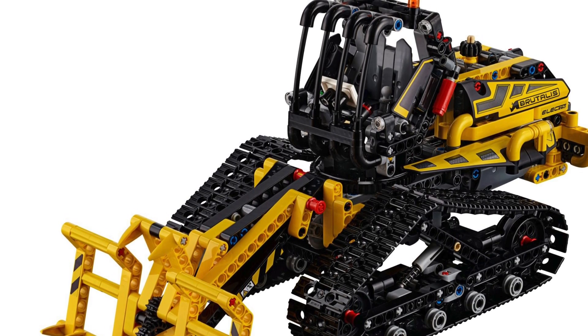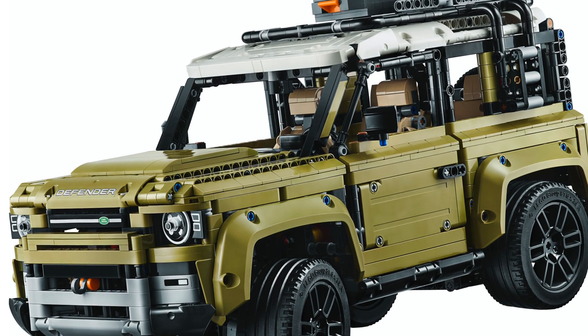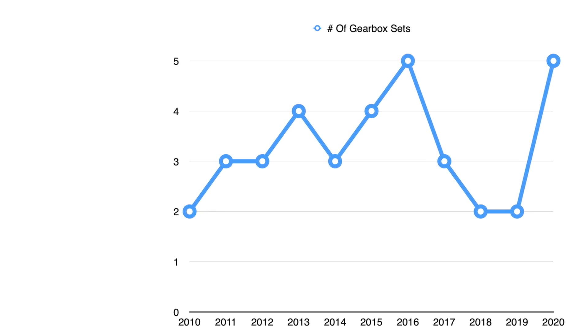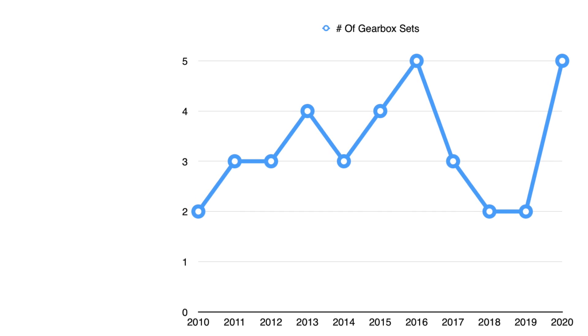One of those 2019 gearbox sets is extremely impractical, using a transmission in a winch, which is quite strange. The other set with a gearbox is the Land Rover Defender. 2020 actually raised this number to having five sets with a gearbox, including the Bell Boeing V-22 Osprey. I think the main reason for the assumption that gearboxes are going away is because from 2010 up until 2016 we saw a rise in gearbox sets, but then in 2017, 2018, and 2019 it all went back down. But 2020 was actually a really good year for LEGO Technic, being the first to have five gearbox sets since 2016.